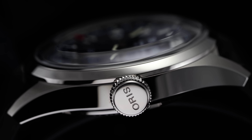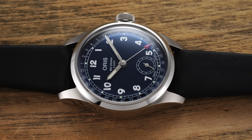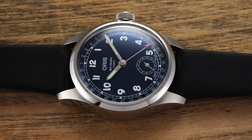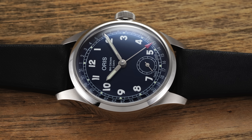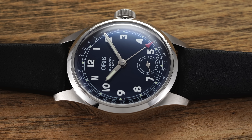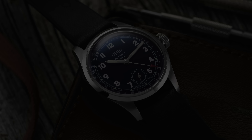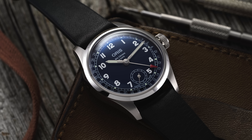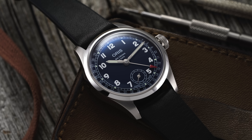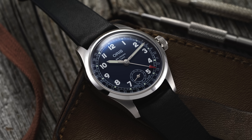The case design is familiar for the Big Crown collection, while the dial aesthetic is more closely related to the Holstein Edition 2021. This is a compact watch on the wrist, running slightly smaller than the measurements — wearing closer to a 37 millimeter variant, if not true to size at 38 millimeters. This model is going to wear well on a wide variety of wrist sizes, especially smaller than average ones.